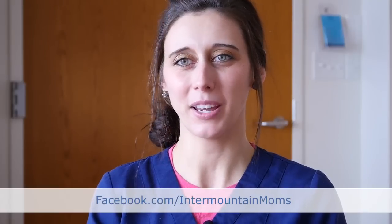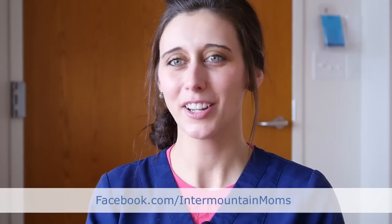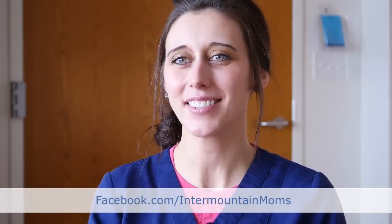If you have more questions in the future, feel free to ask them on our Facebook page at facebook.com/IntermountainMoms, and recommend us to your friends and family too.